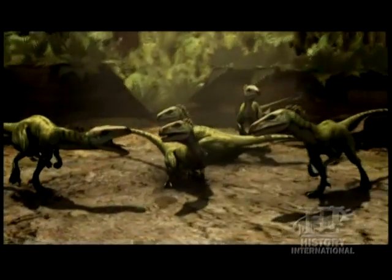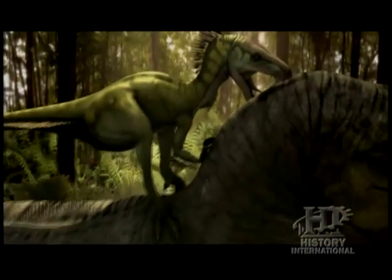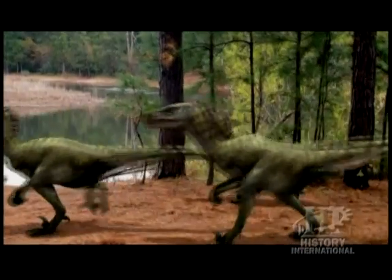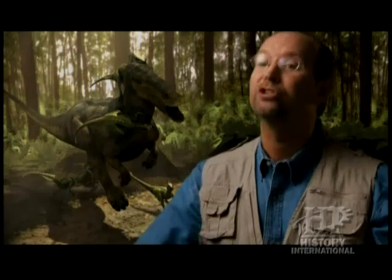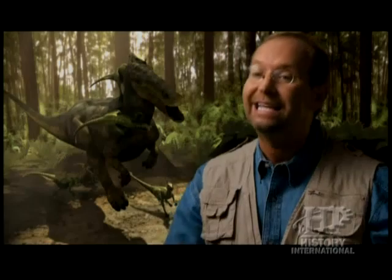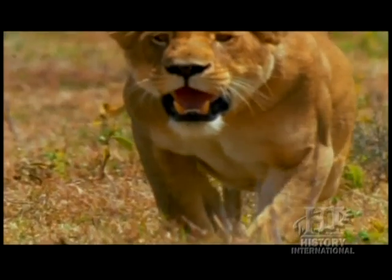To compensate for their smaller size, these raptors may have hunted in packs. This would allow them to take on much larger prey. Hunting in packs serves a very important purpose when you're smaller than the prey. Why spend your day chasing bugs and small rodents when you can take down something much larger? We see this behavior in numerous modern predators, like lions, wolves, hyenas, and even crocodiles to a certain extent.